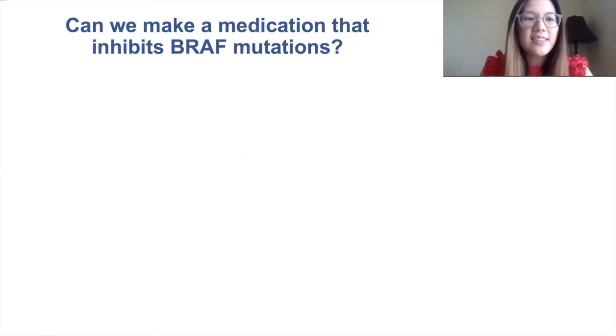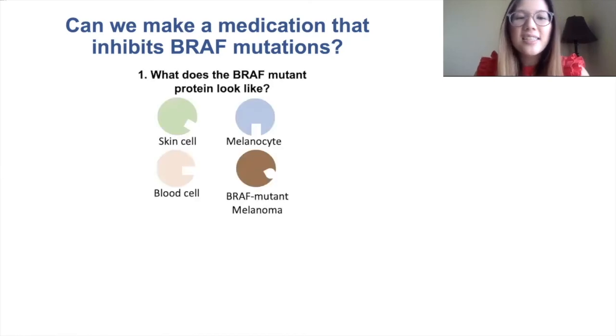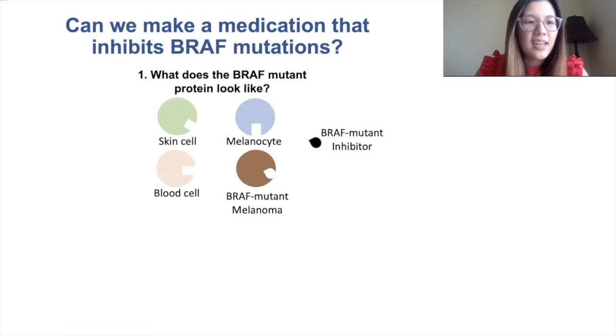The first question that scientists asked is: what does this BRAF mutant look like, and what about it is different from cells that are normal? Once scientists figured this out, they designed a drug that specifically fits into the BRAF mutant and leaves the normal cells alone.